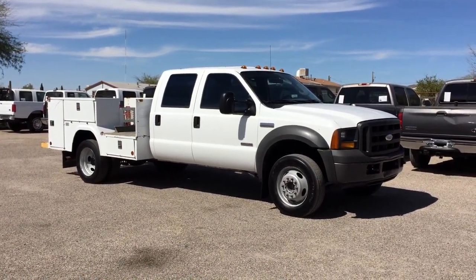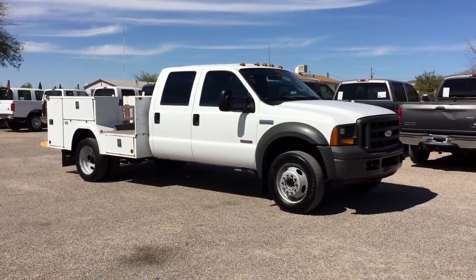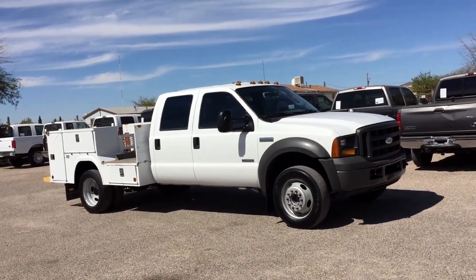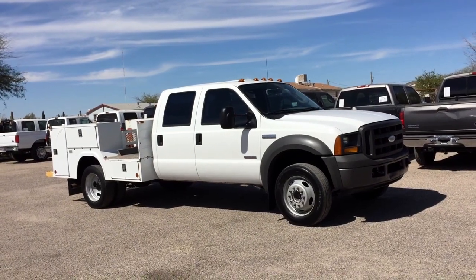It's two-wheel drive. It's an XL, which is basically vinyl floors, vinyl seat. Automatic. This truck has 82,591 miles on it. It's got a utility bed, dual rear wheel.